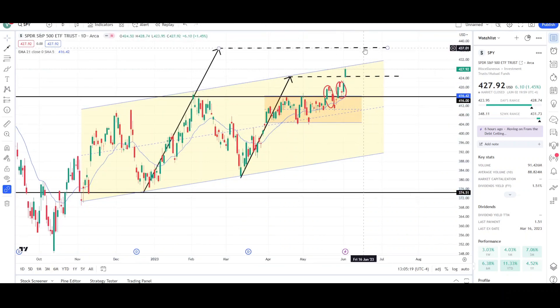Either way, price is trying to come for this 437 level. We'll see how it reacts at this channel — that could lead to a sell-off, or we just push right through it to reach the 437 level. Either way, I'm looking for higher price targets. This still looks kind of bullish.